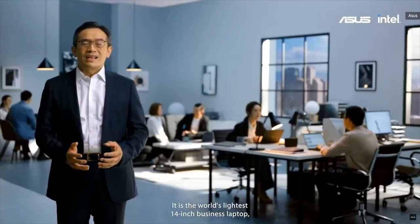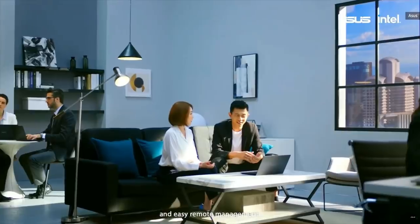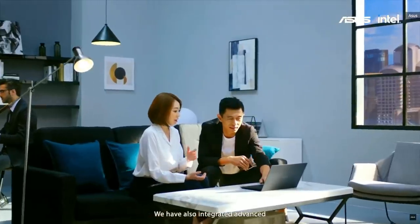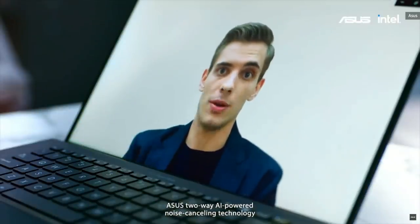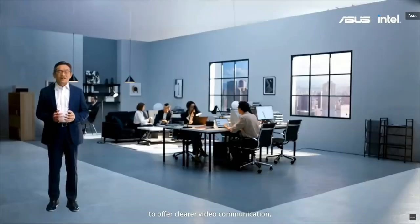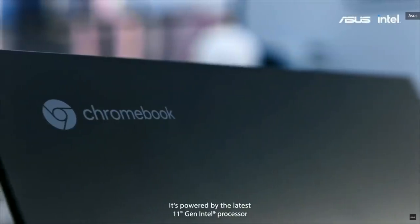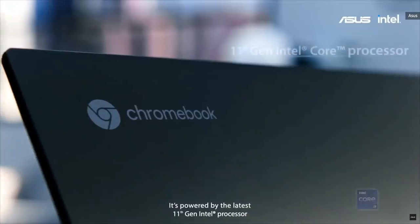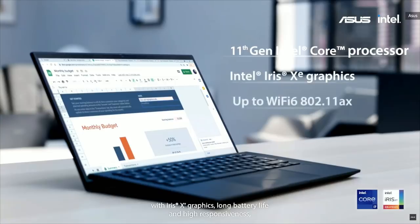It is the world's latest 14-inch, lightest laptop, and yet delivers more than 20 hours of battery life. We have also integrated advanced ASUS 2-way AI-powered noise-canceling technology to offer clear video communication. It is powered by the latest 11th Gen Intel processor with Iris Xe graphics, long battery life, and high responsiveness.